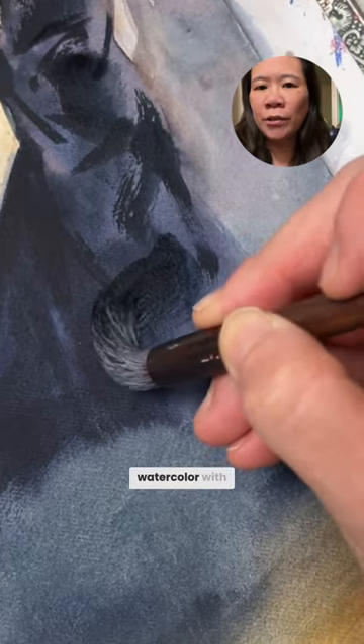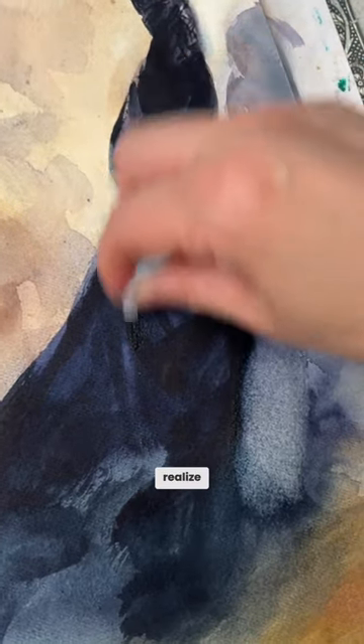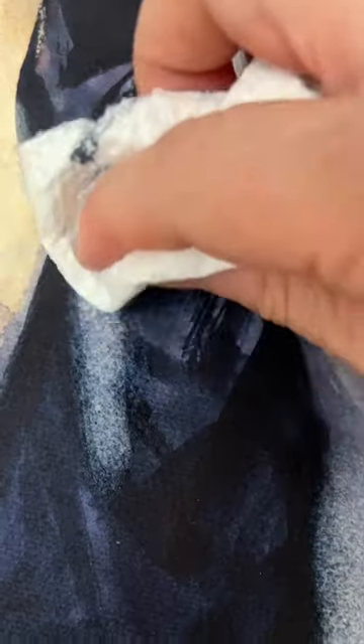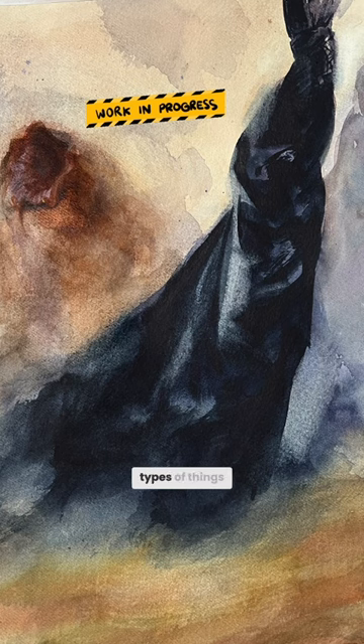Initially, I was thinking watercolor with touches of acrylic, but this painting study made me realize that to capture the atmosphere of the sand and the flowing drapery, the transparency of watercolor would work much better. These are the types of things that you can't figure out at the thumbnail sketch stage.